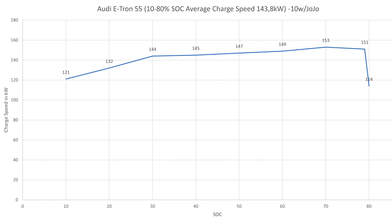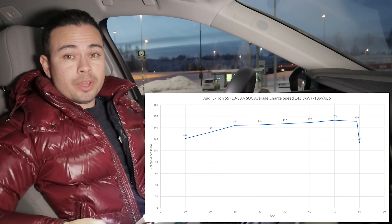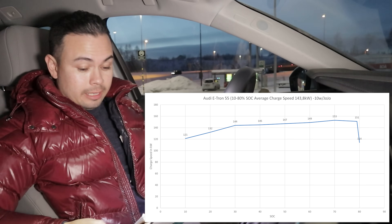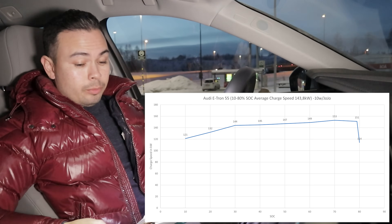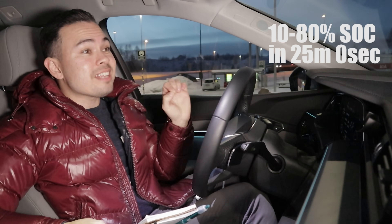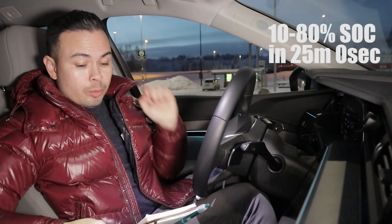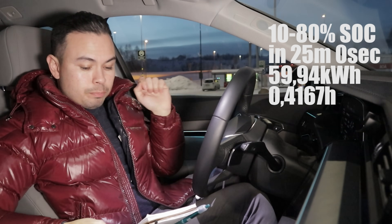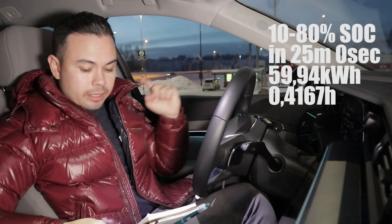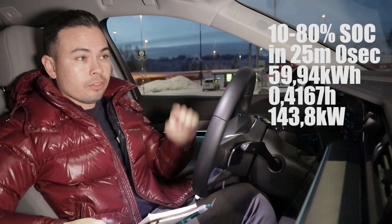Our average charging speed from 10 to 80% is 143.8 kilowatts — 143.8 kilowatts in minus 10 degrees Celsius. That is insane. Here's the math: we charged from 10 to 80% in 25 minutes — compared to 37 minutes in the Model 3 just two days ago. We were delivered 59.94 kilowatt-hours. 25 minutes is 0.4167 hours; kilowatt-hours delivered divided by time gives the average speed: 143.8 kilowatts. That is the math.